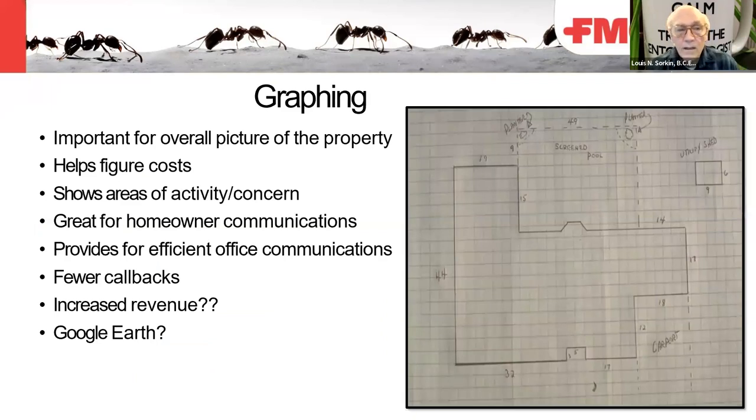Graphing is extremely important. It's important for the overall picture of the property, helps figure costs, and shows areas of activity and concern. It's great for the homeowner — you can show them exactly on graph paper or a digital pad what's going on in their home and points of entry issues. It provides for efficient office communications, fewer callbacks, increased revenue, and you can use Google Earth to show more graphics and images of the property.